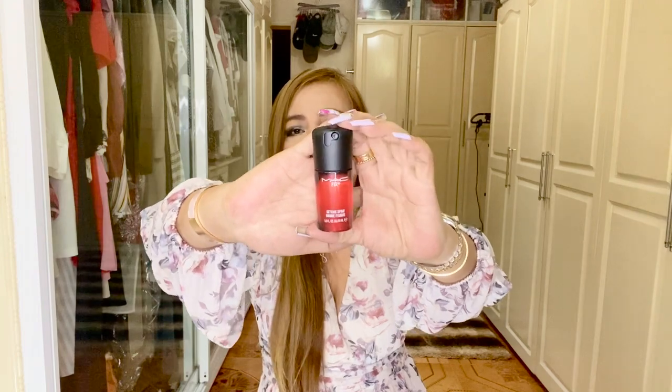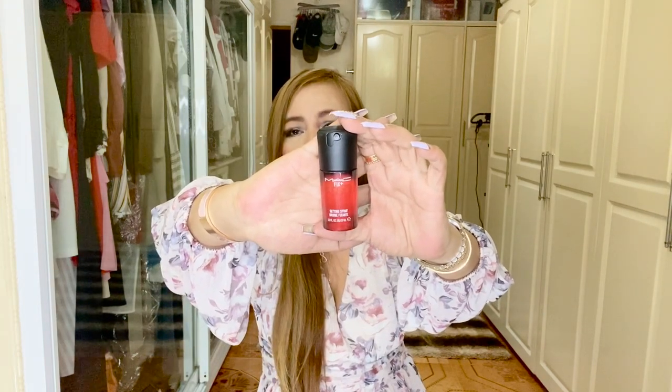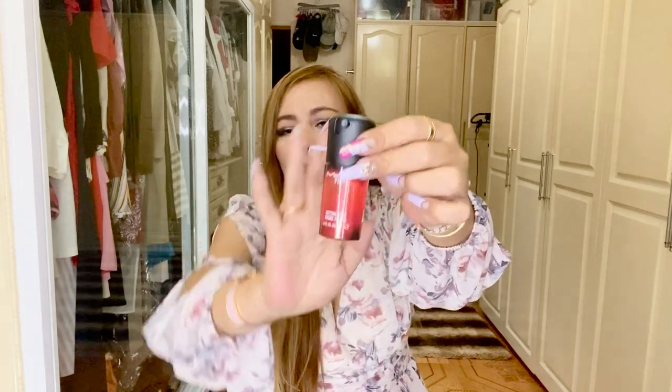I forgot to mention that prices for some items will be included in the description box below. This next one is the MAC Fix Plus Passion — it's a mini mood-boosting setting spray in a passionate strawberry and peach scent. I use this before and after makeup as it refreshes and sets makeup. I got this mini size because it's convenient to carry around in my bag — it's small and fits in my small bags. Both the mini and regular size have the same purpose: setting makeup to last longer. I use the larger one at home.